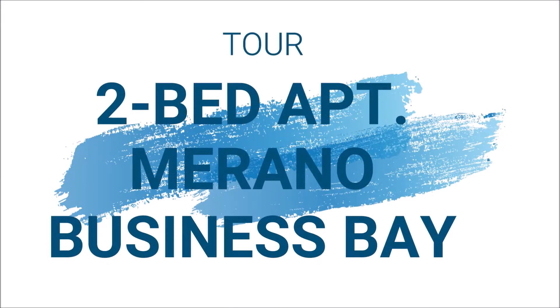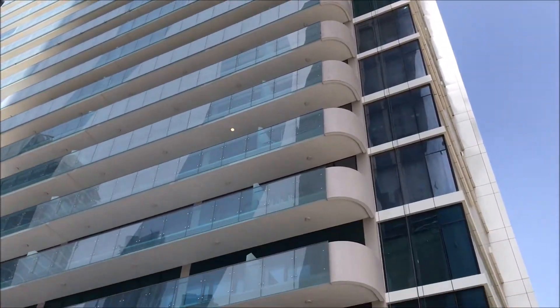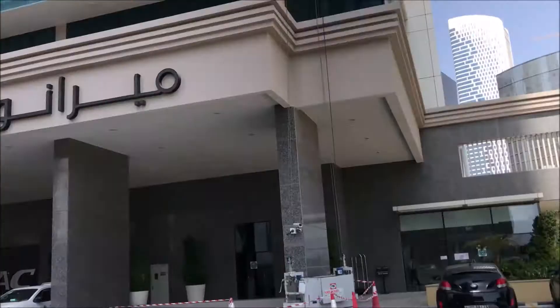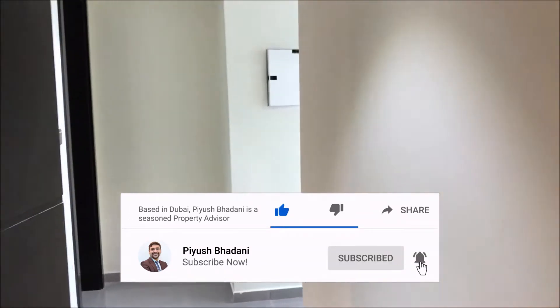Hi friends, today I'm here for a tour of a two-bedroom apartment in Merano Tower, Business Bay. You can see the building exterior — I'm standing right outside. This tower is being developed by Damac Properties. It is a brand new development, and I'm about to show you this two-bedroom apartment as I enter the property.